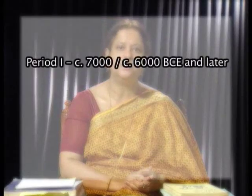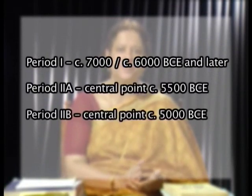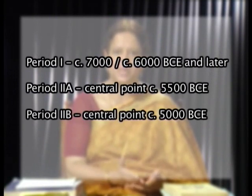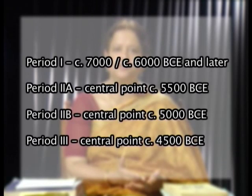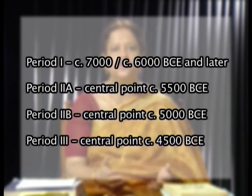The sequence of occupation at Mehrgarh is as follows. Period 1 and Period 2, comprising the Neolithic, were located in MR 3 and MR 4. Period 1, having the earliest layer of human occupation, is dated by calibrated radiocarbon dating to the 7th to 6th millennium BCE. Period 2 ranges from 5500 BCE to 4500 BCE. Period 3 is 4500 BCE. This is the very time from when we begin to witness the efflorescence of first farming village cultures throughout Balochistan.